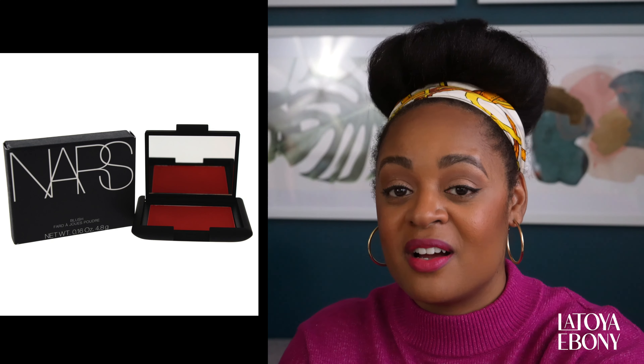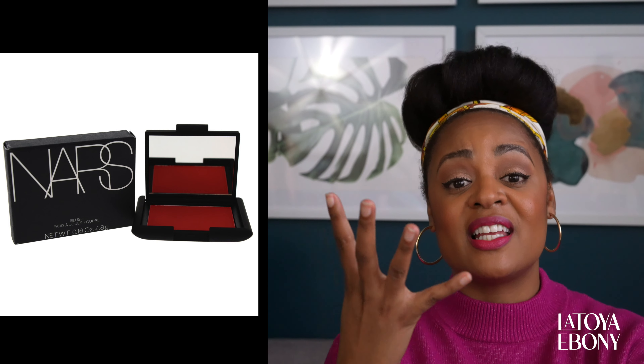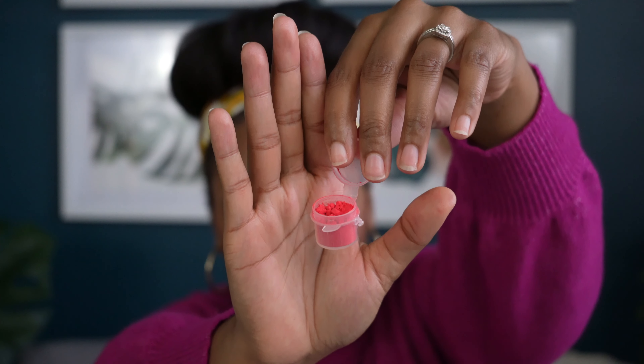Lastly, we're going to talk about blushes. One of them is a red blush that I accidentally broke — I want to say it was by NYX. I ended up crushing it and putting it in a container, but I love it. I pair this typically with red lipstick. There's another one by NARS called Exhibit A that I don't think they sell anymore. I will find a red blush and link it down below. Red looks so beautiful on women of color — you just have to be very light-handed with it. Blend it out and it goes so good with red lipstick.